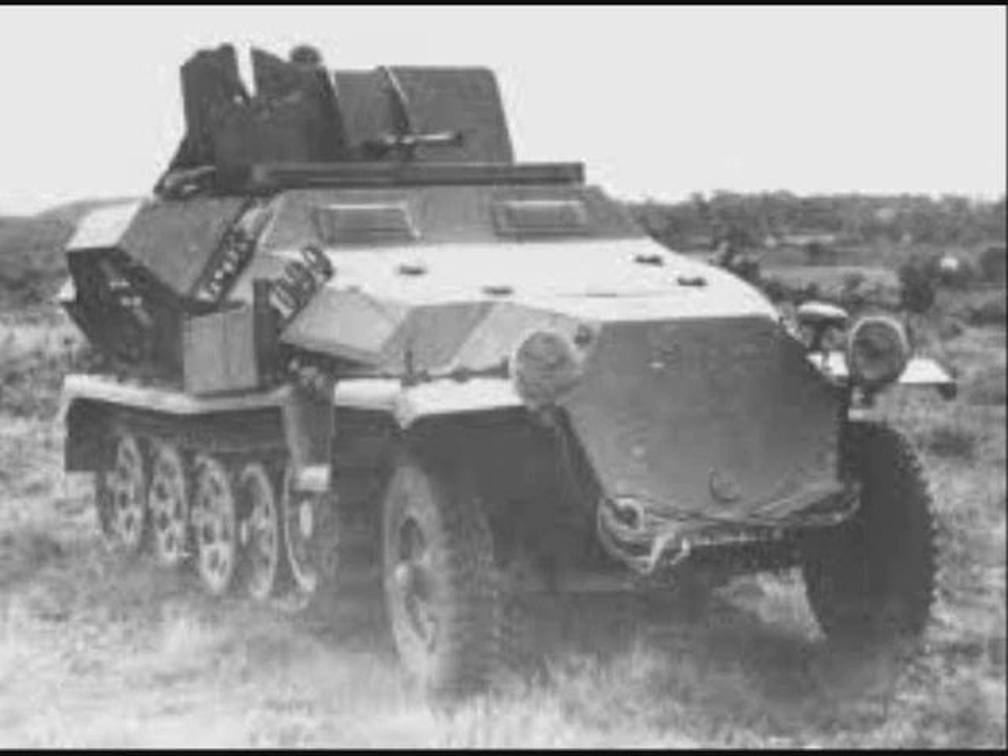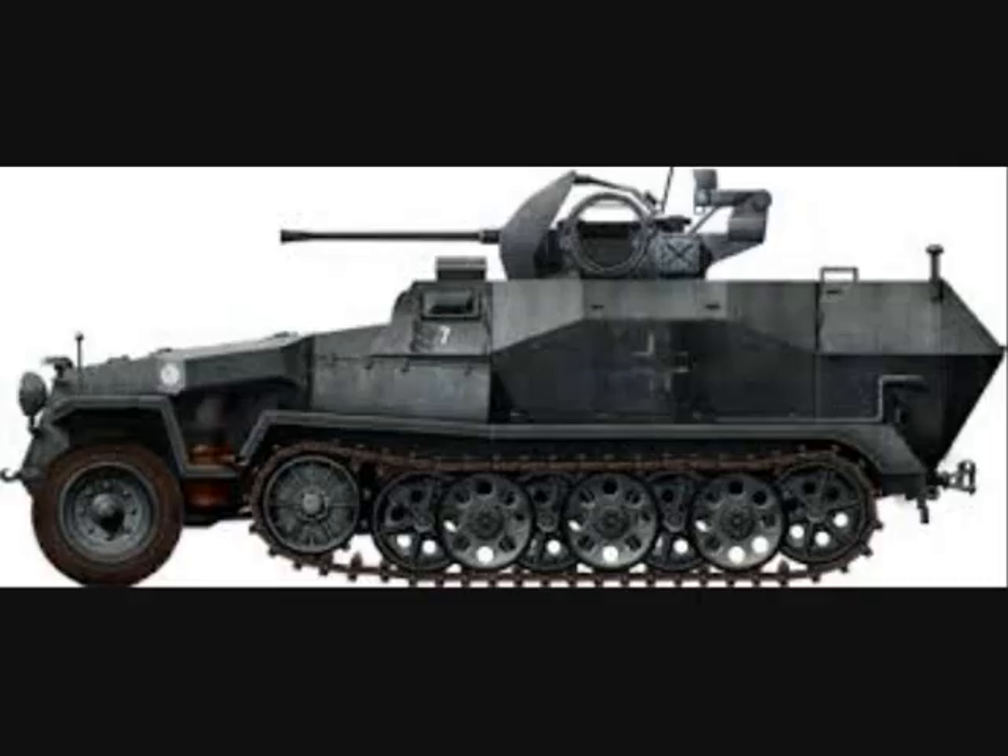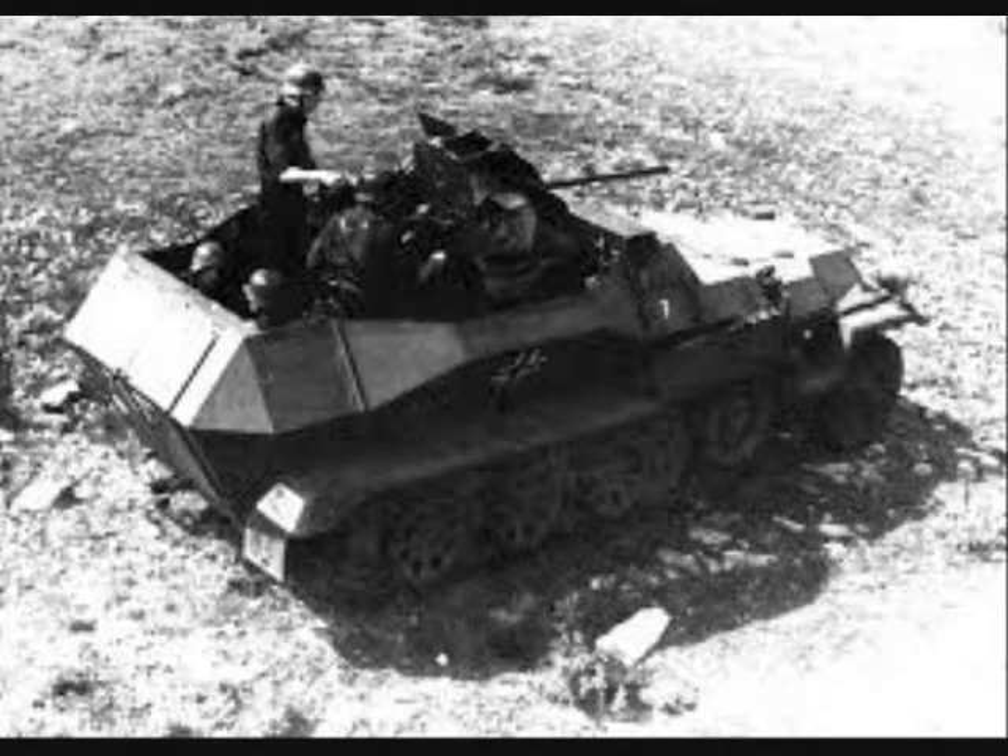As a field expedient, a number of Sonderkraftfahrzeug 251/1 personnel carriers were converted to anti-aircraft vehicles by mounting a 2 cm Flak 38 gun inside the rear body. Because of the narrow width of the 251 crew compartment, these had only limited traverse and generally were not suitable for engaging ground targets.